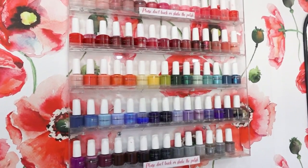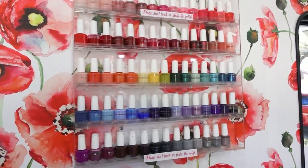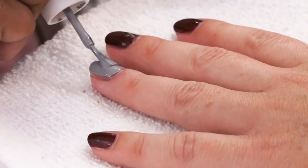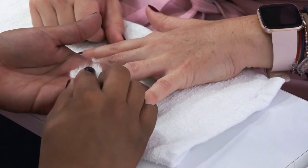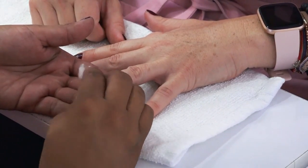Clients also don't have to worry about harsh chemicals sometimes found in nail polishes. The polish that we use is called Dazzle Dry. It's a vegan-based polish. It's going to wear like a gel or a dip, but it's hypoallergenic, not tested on animals, free of ten harmful chemicals, and dries super fast without UV lights. And you remove it with just regular acetone, so it's super healthy for your nails.